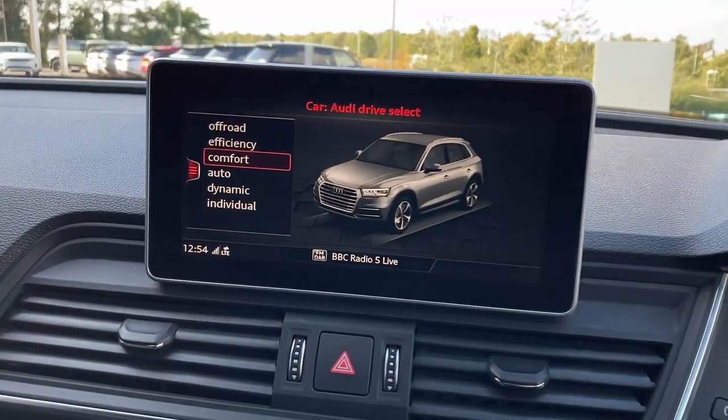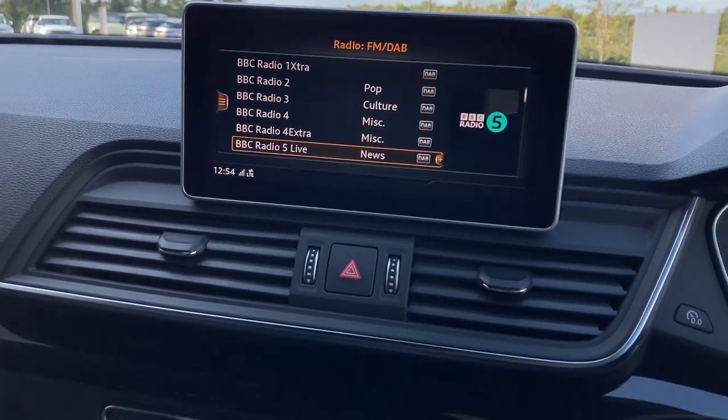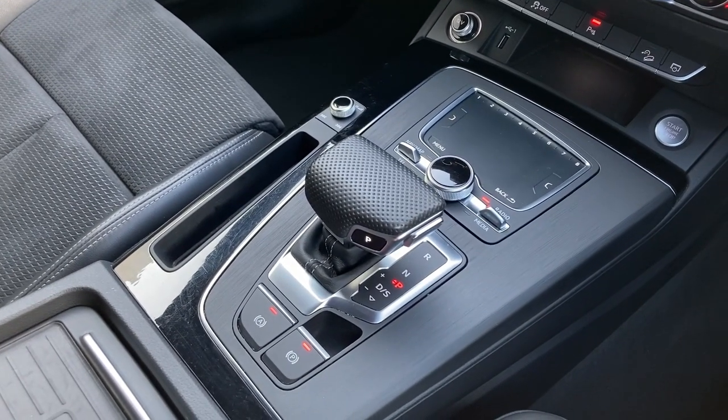On the centre display we have Audi drive select and the DAB radio. On the centre console we can see the three zone climate controls with heated seat buttons, infotainment controls and the gear selector.